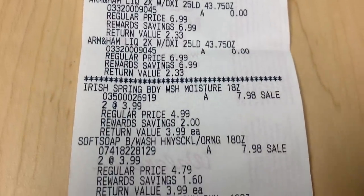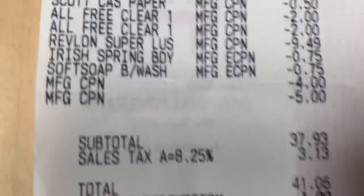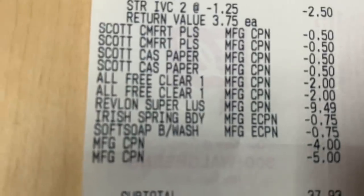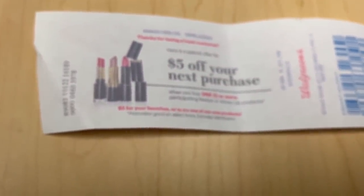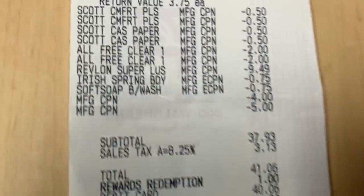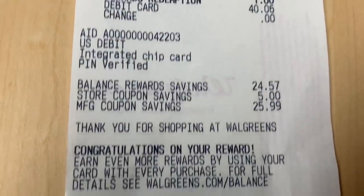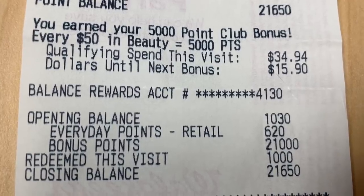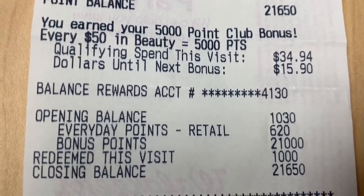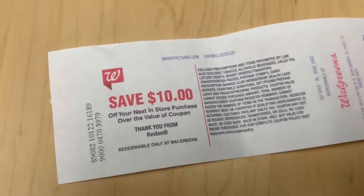Let me check my receipt. All my coupons came off. The $5 coupon — he did have to manually enter it but he did. I think it didn't scan because it's a manufacturer coupon. My subtotal was $37. I got back 5,000 points for beauty, 10,000 for the Soft Soap, and 6,000 for spend $30 get 6,000 — that's 21,000 points. I also got back a $10 Revlon register reward — I did not know they were giving those out!